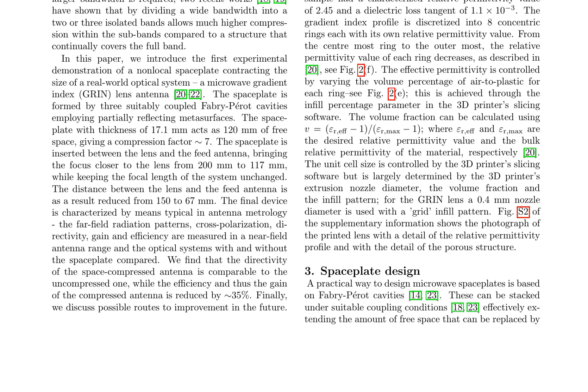The GRIN lens is designed with a focal length of 200 millimeters, a diameter of 100 millimeters, and a thickness of 20 millimeters. Its edges are illuminated at 17.1 dB and 14.8 dB below the axial illumination level in the E and H planes respectively. The numerical aperture of the lens is approximately 0.24. The lens is fabricated from high-impact polystyrene using a 3D printer, with a relative permittivity of 2.45 and a dielectric loss tangent of 1.1×10⁻³ at 23 GHz. The gradient index profile is discretized into eight concentric rings, each with its own relative permittivity value decreasing from the center to the outermost ring, with effective permittivity controlled by varying the volume percentage of air to plastic.